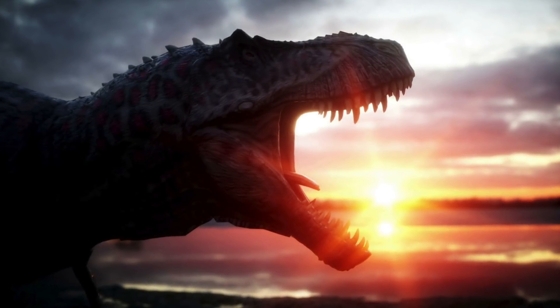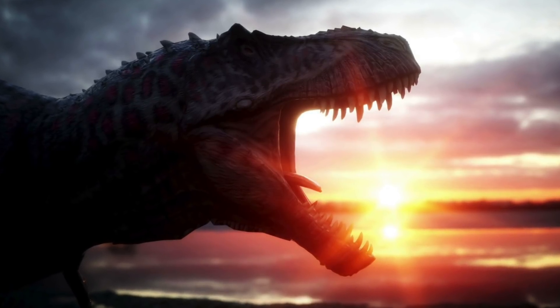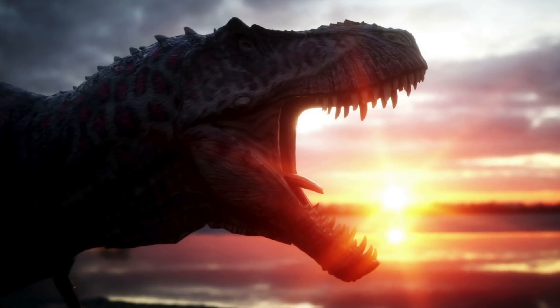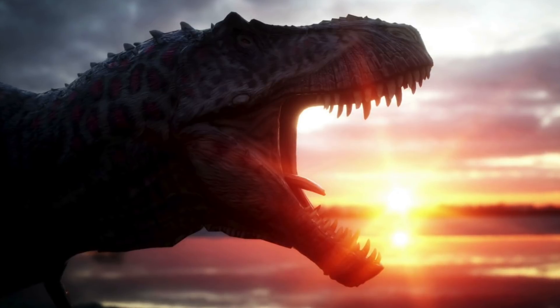Tyrannosaurus rex is easily one of the most well-known dinosaurs. Since first being discovered, it's been featured in countless books, movies and TV shows. This giant predator had the strongest bite of any land animal, even harder than we previously thought.